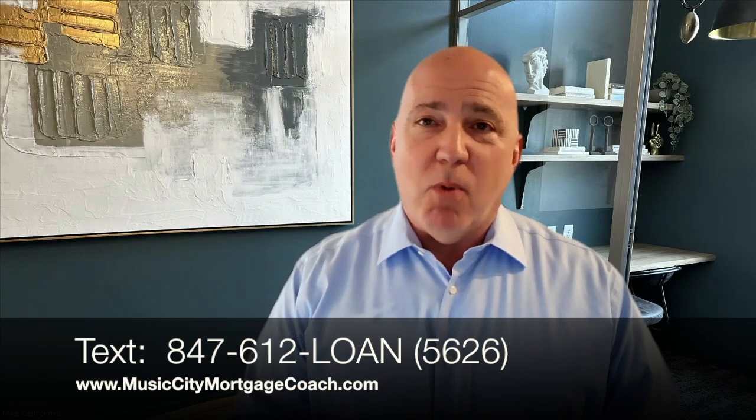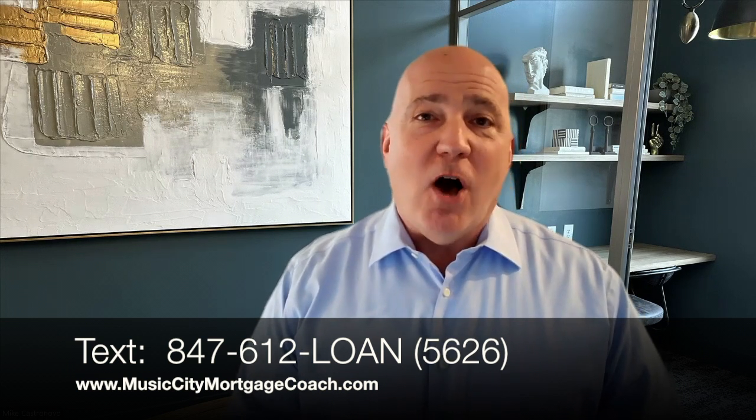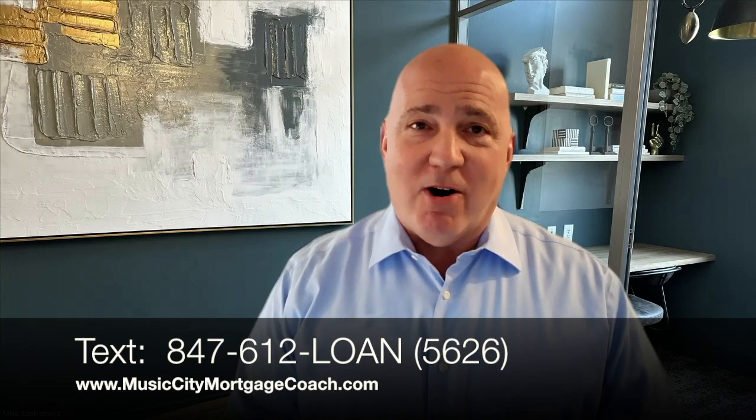To learn more, click the link in the description below or simply go to my personal website at musiccitymortgagecoach.com. You can also text me right now for the fastest response. The All-In-One is the smarter way to borrow. I look forward to serving you. Make it a great day.